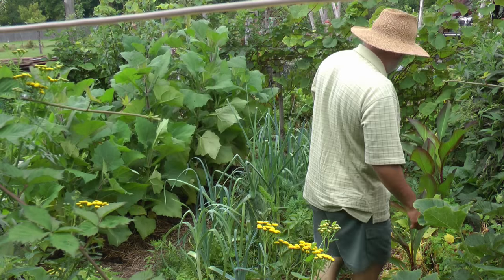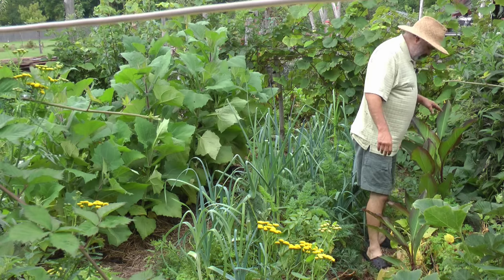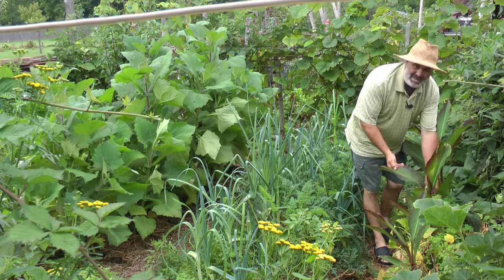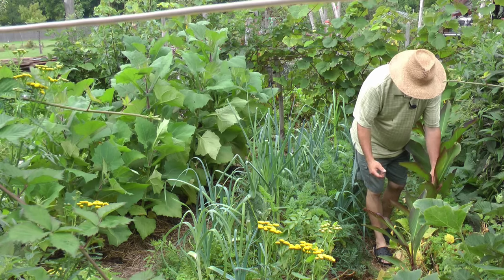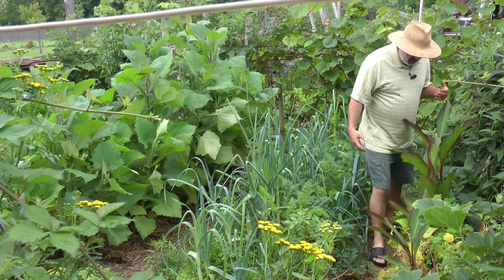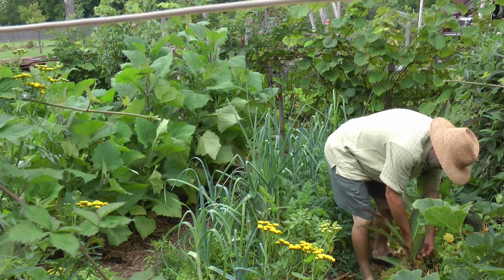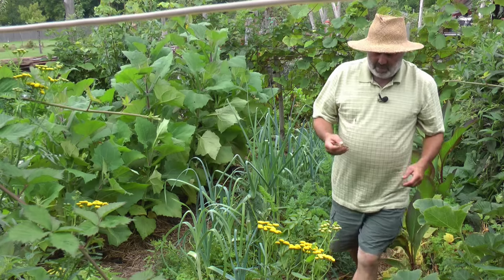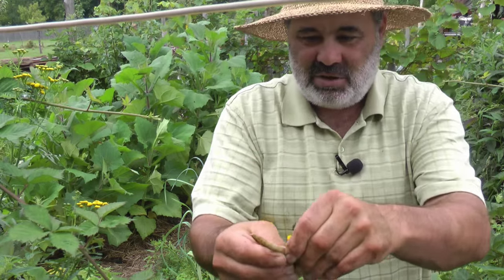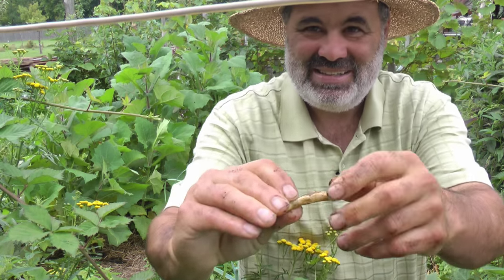The last bed here, right up tight against the fence, I've got Achira — which is a tropical plant where you can eat the leaves, roots, and stems. I've been eating the leaves; they're not necessarily very good, kind of a non-taste. We'll harvest some of those roots one of these days. Then I've got black beans — this is second generation on my property. You can see the bean there — it's black.